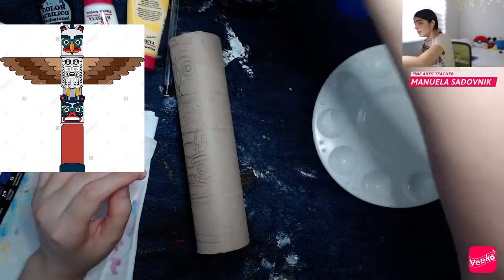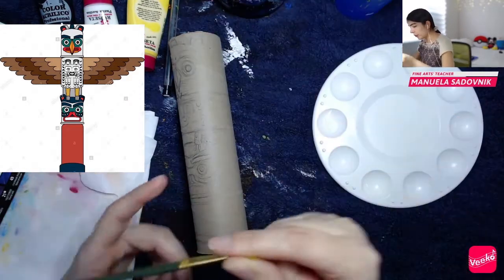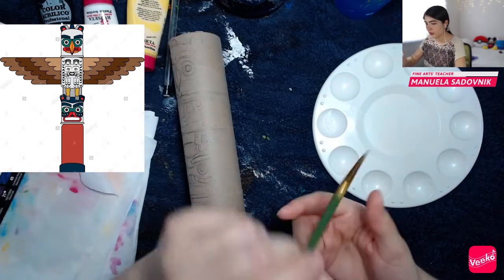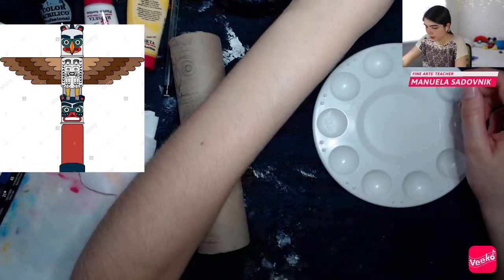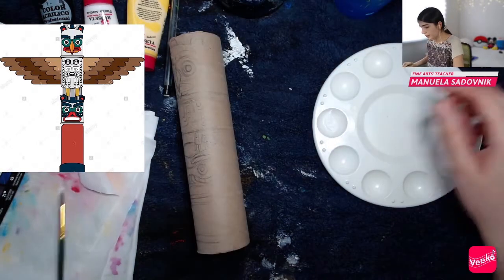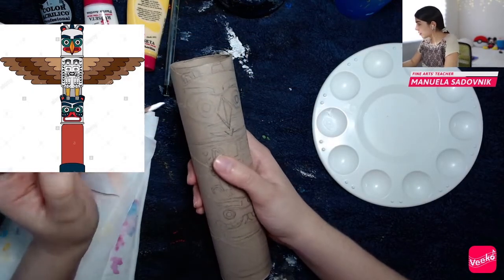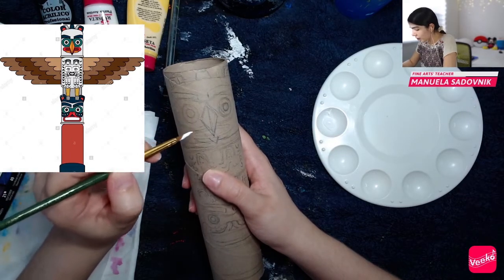I already have my cup of water prepared. If you have markers you can always use those — I will be painting with a paintbrush for this instance. I always like to use a damp brush to paint around because it helps move the paint along much better, and it means we don't damage our paintbrushes as well. Right now what I'm going to do is cover the parts that are in white.